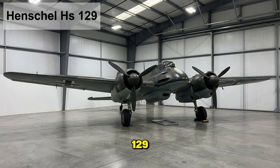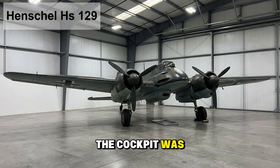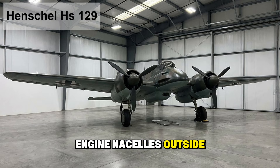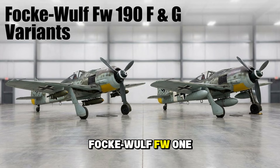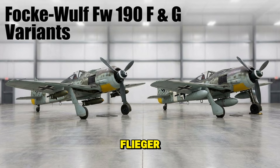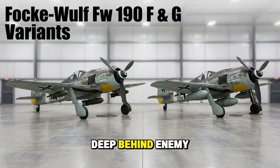The Henschel Hs 129 — the Panzernacker, a dedicated tank buster. Heavily armored, small, and cramped, the cockpit was so tight that some gauges were mounted on the engine nacelles outside. It carried a massive 75-millimeter cannon that could rip Soviet tanks apart. The Focke-Wulf FW 190 F and G variants were the ground attack versions of the famous fighter. The F-Series was the Schlachtflieger, armored to shrug off ground fire while strafing troops. The G-Series was a long-range fighter-bomber, stripping away heavy guns to carry fuel and bombs deep behind enemy lines.